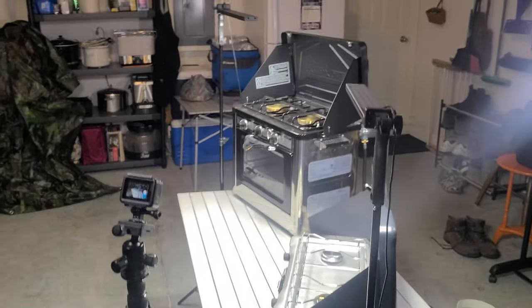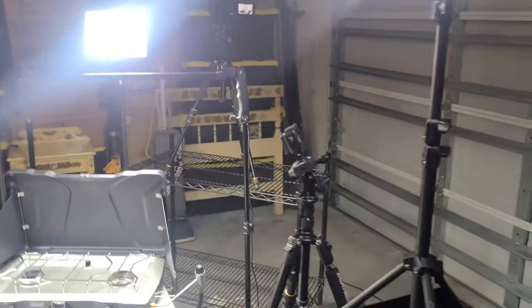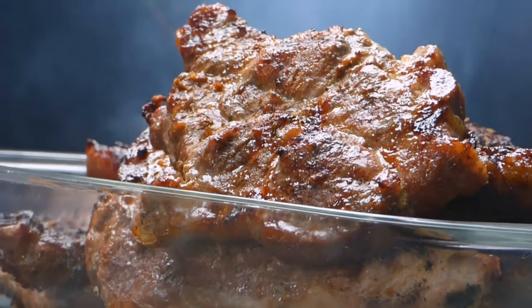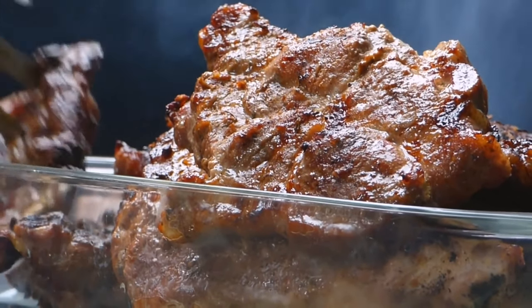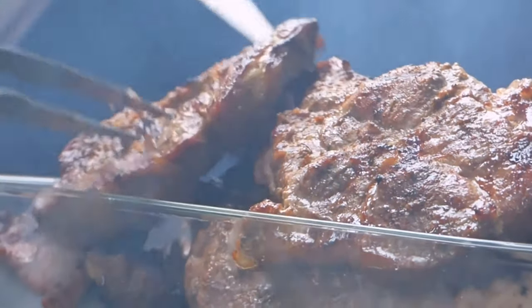I wanted all you people out here — all you members — to get a behind-the-scenes look at what goes on and the setup that goes into making these videos that you guys get to watch. So you get to see all the preparation that you have to do beforehand. Thank you for being a member — I wanted to give you a behind-the-scenes look.